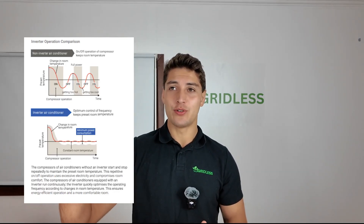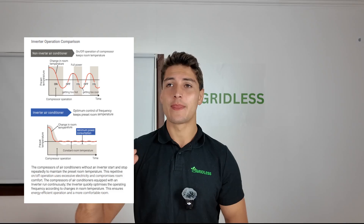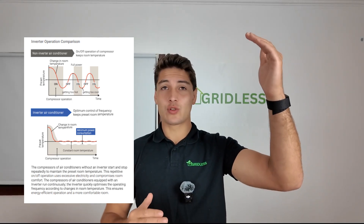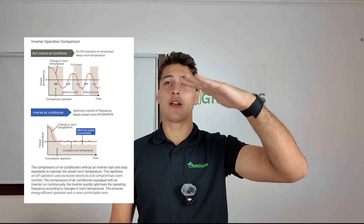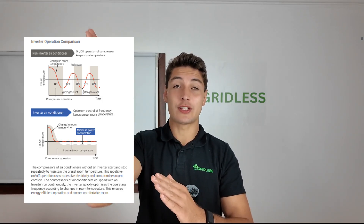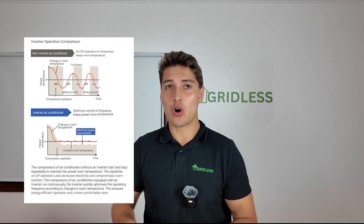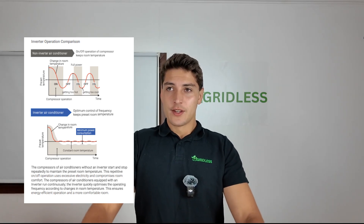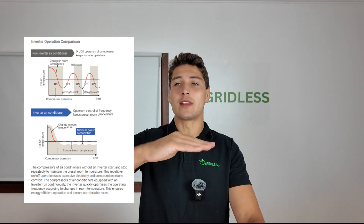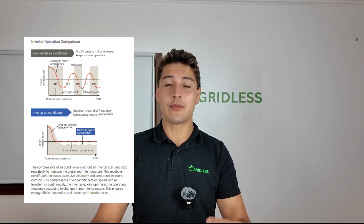Mitsubishi have produced a really nice graph explaining how an inverter works. Typically, if you don't have an inverter, your system will only have one speed. On a really hot day when you turn your system on, it'll get too cold, then turn off, then gradually heat up until it gets too hot, then turn back on — the cycle repeats constantly, which is annoying. Inverters fix that by running the fan at different speeds so you have a constant room temperature, and they also happen to save energy.